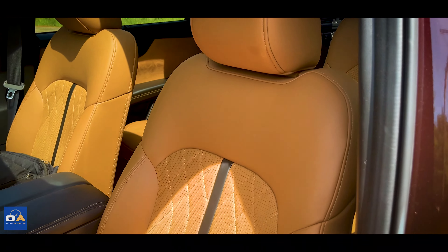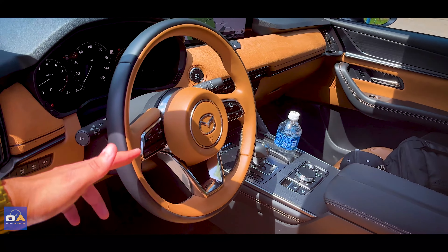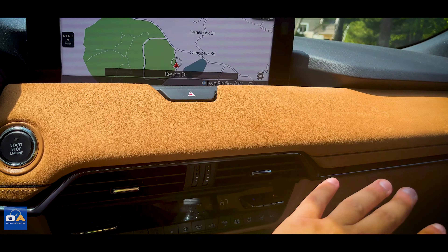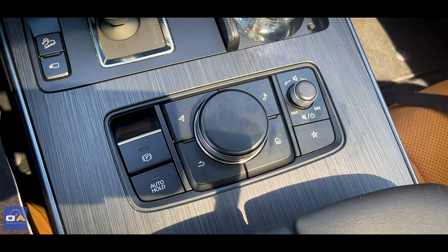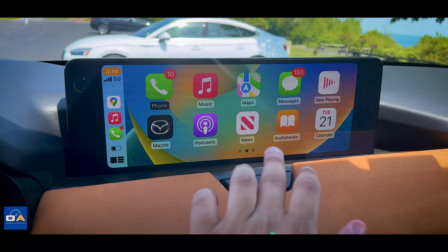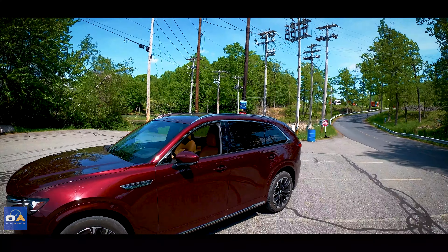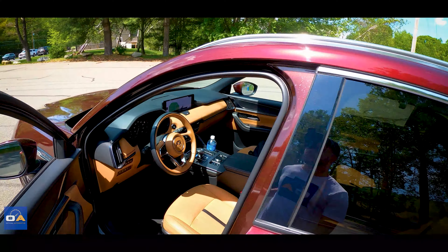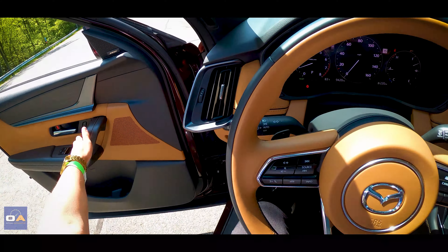What they were able to accomplish with this car is impressive — the seats have suede and Nappa leather, there's a gorgeous two-tone steering wheel, and suede all over the dash. I can forgive Mazda for the rotary old-school infotainment because on Apple CarPlay and Android Auto it's a touchscreen. Now let's get into the test drive.